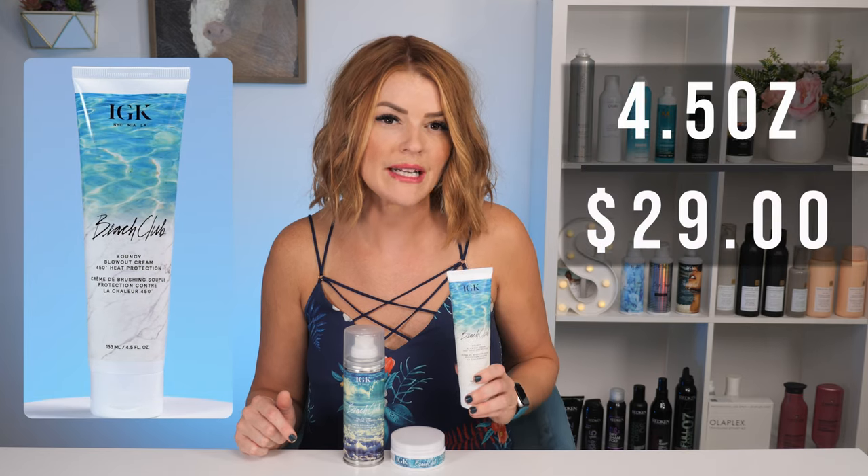First up, we have their Bouncy Blowout Cream. This is four and a half ounces retailing for $29. This is silicone free. It gives you heat protection up to 450 degrees. It is described as a lightweight blowout cream that will give you full volume and movement with style memory, allowing your blowout to last even longer. You're also going to get humidity resistance with this. I cannot wait to try.